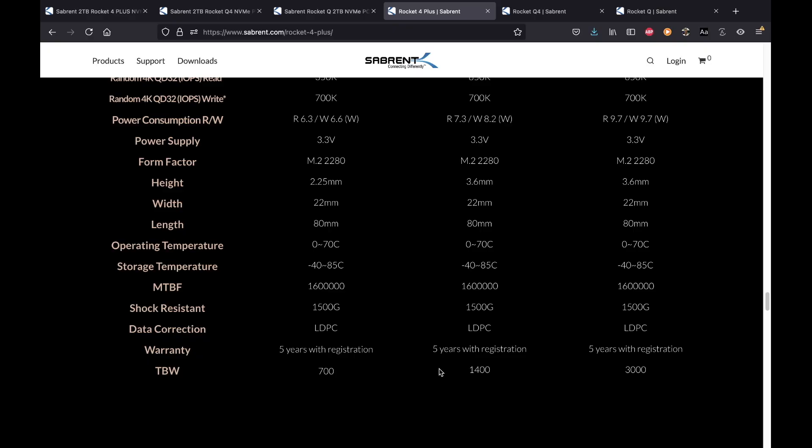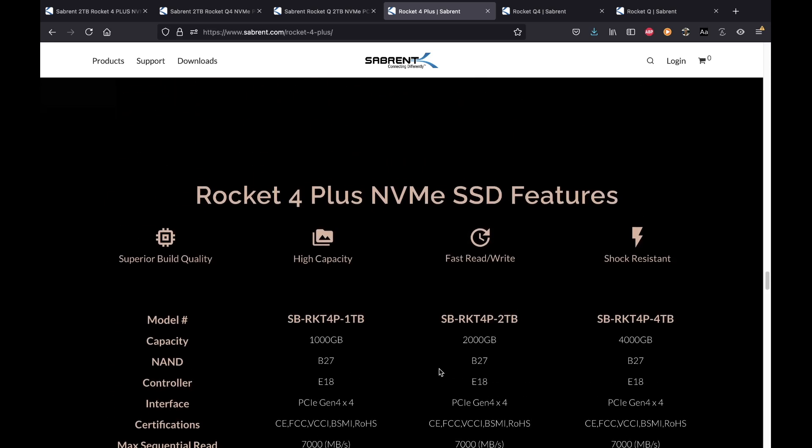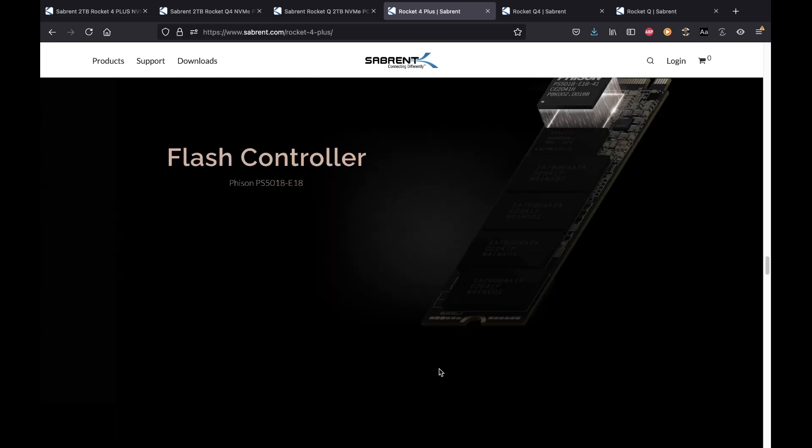Total terabytes written means the brand warranties that the one-terabyte version will write at least 700 terabytes of data before starting to lose its original performance. The two-terabyte version is 1400 terabytes — essentially a lifetime. The four-terabyte version offers 3000 terabytes. Have this in mind — it doesn't mean the drive immediately breaks after that number, but watch out for it when shopping.